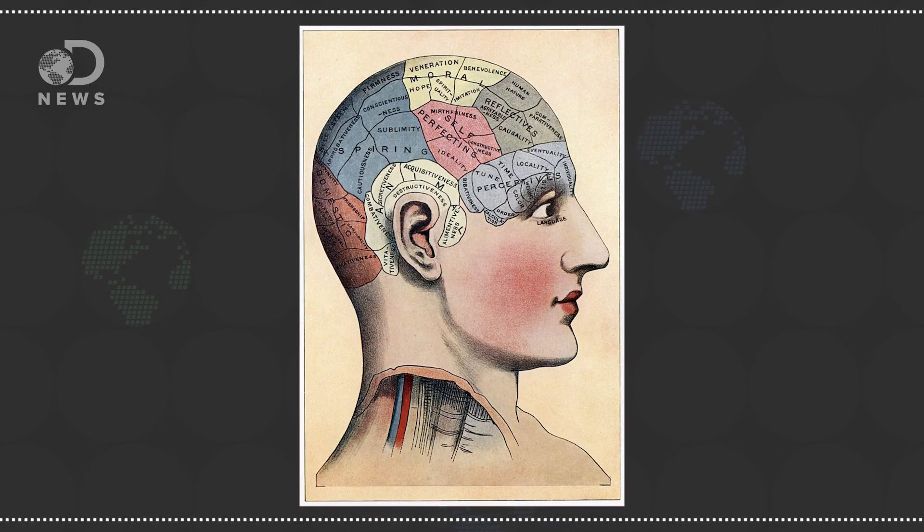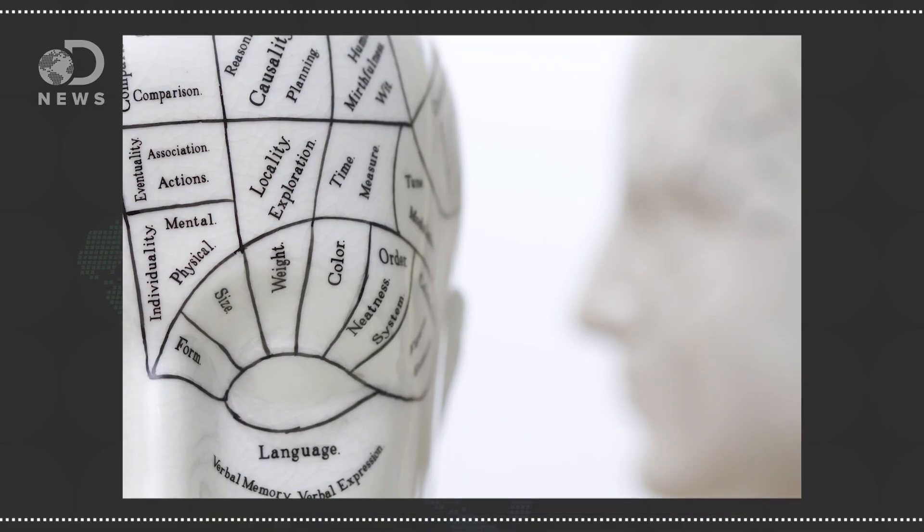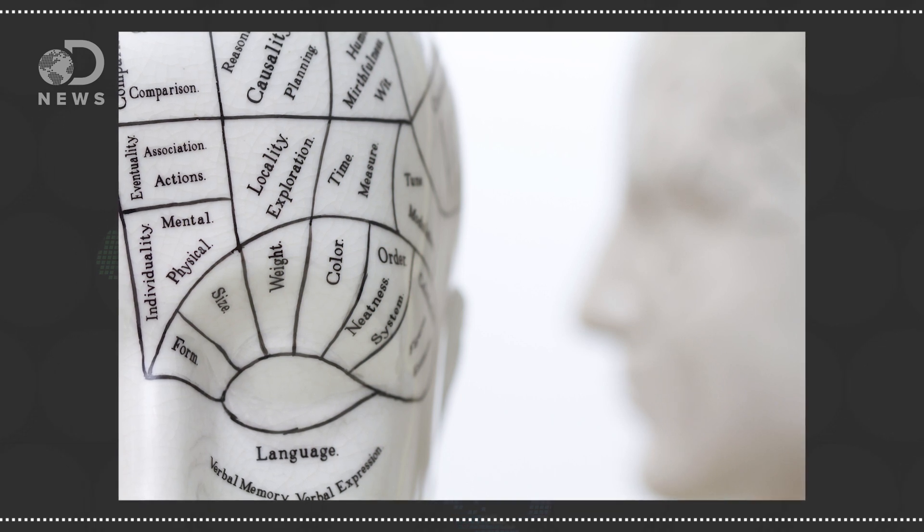Phrenology was a big thing in the 1800s too. Since they really couldn't see into a brain without injuring or killing a person, scientists believed that the shape of your head related to certain traits. Like a protruding forehead might mean you're intelligent. Phrases like highbrow and lowbrow can trace their roots back to phrenology. But in the centuries since, we've become a little more advanced in the way we look at the brain.